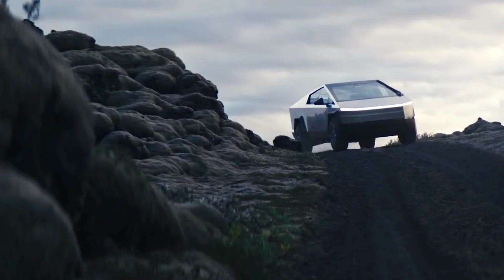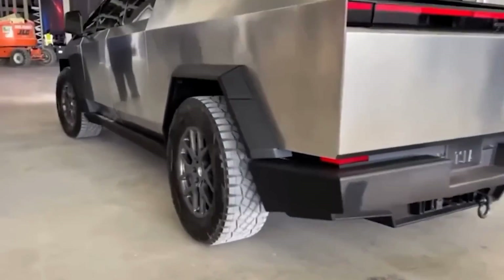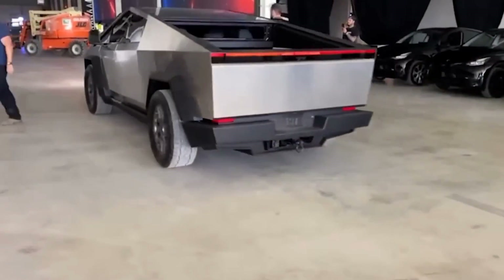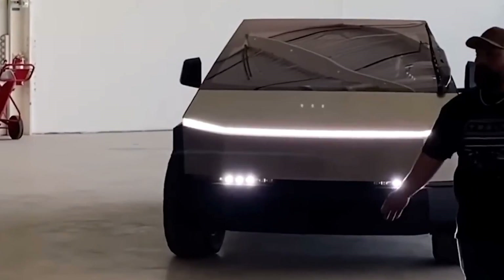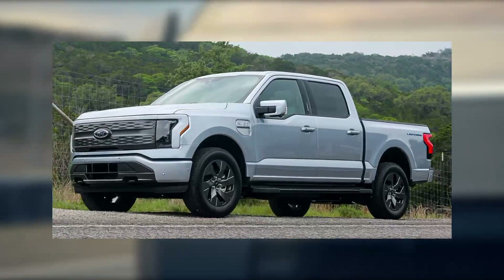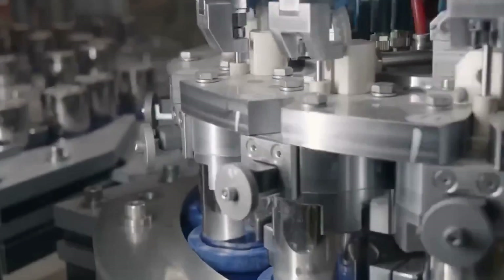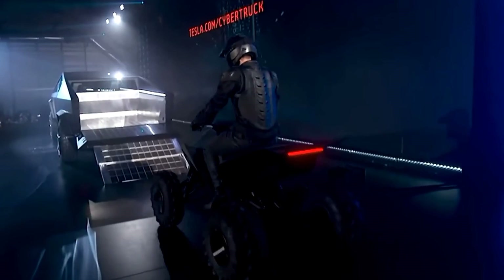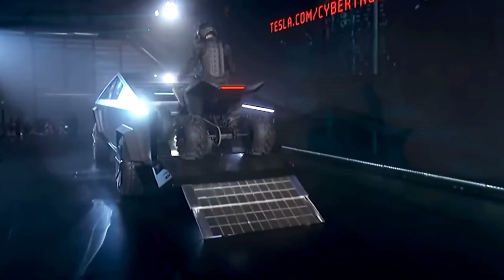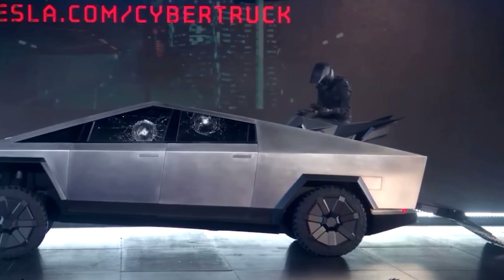The Cybertruck also asserts itself with towing capabilities akin to the most robust gas-powered trucks on the market. Tesla asserts that both dual and tri-motor models can tow up to 11,000 pounds, surpassing the Rivian R1T and the Ford F-150 Lightning, albeit falling short of the initially quoted 14,000 pounds. The declared 2,500-pound payload capacity, while slightly below initial projections, remains a commendable feature.